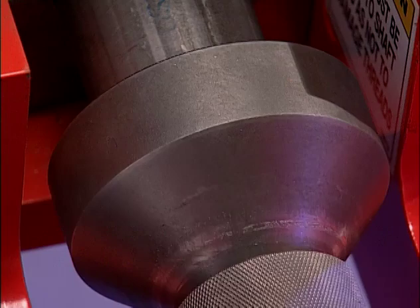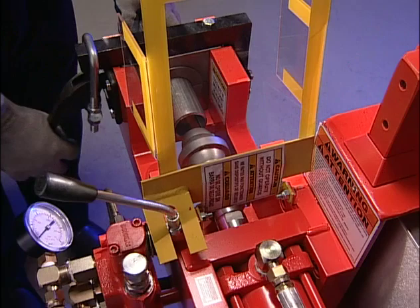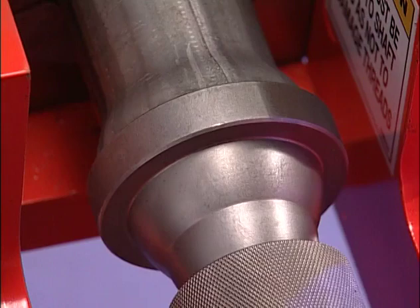Next, we'll make a female ball joint. Attach the proper size female ball joint tool to the 815 die holder and secure the pipe. Slowly bring the tool forward until it starts forming. Then tap the control until it bottoms out on the ridge. Back the tool off and you have a female ball joint.